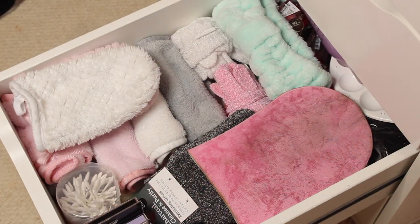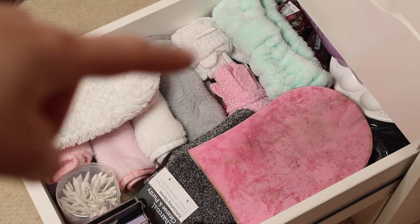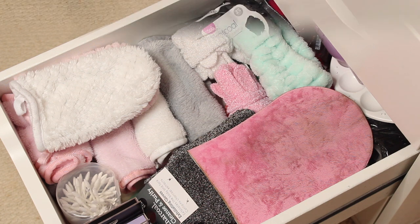Here's my fourth drawer, which is more of a beauty drawer. I have face cloths, mitts, a hairband, tan mitts, fake nails in the corner, some cotton buds, and a load of nail polishes in a mixing bowl in the back. It's quite organised I would say — that's my final makeup drawer.